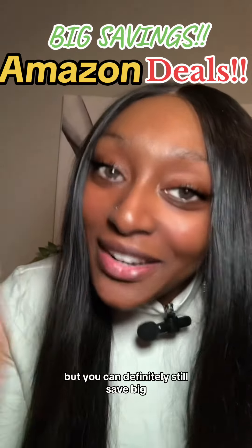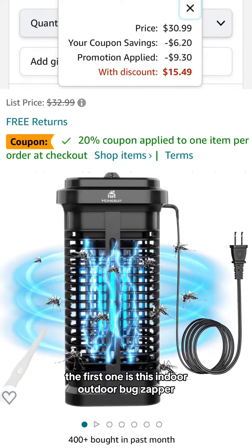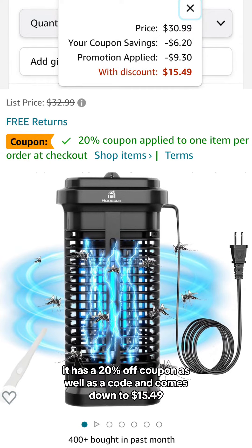The Prime Big Deal days might be over but you can definitely still save big. Let's get into these Amazon deals. The first one is this Indoor Outdoor Bug Zapper. It has a 20% off coupon as well as a code and comes down to $15.49.